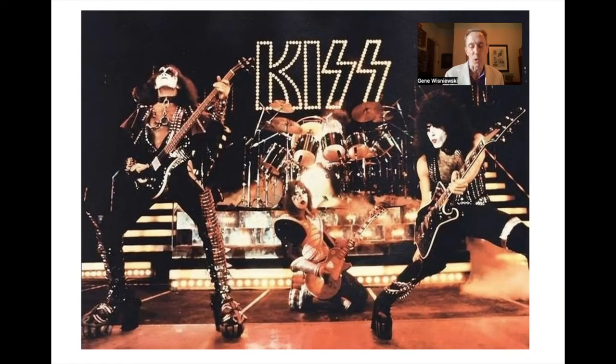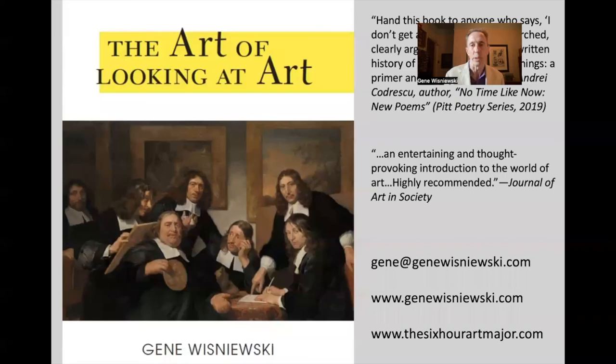Anyway, so that's the end of part one. And once again, this is my book, The Art of Looking at Art.